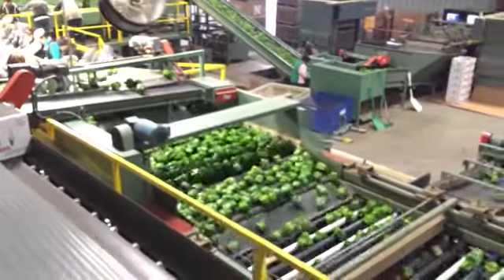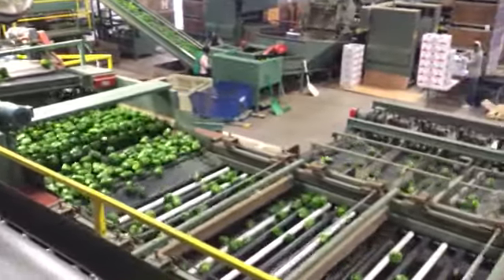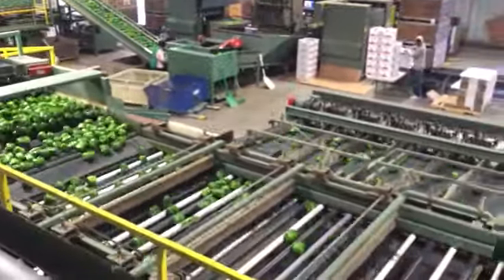Meanwhile, the bell peppers that are destined for the secondary market continue on the packing line where they are machine packed into boxes.